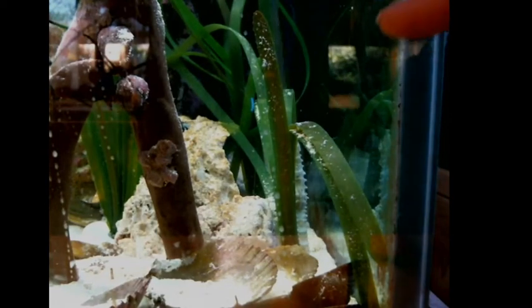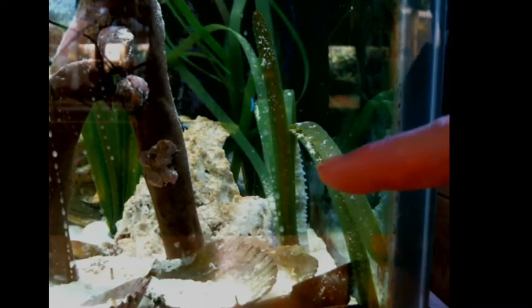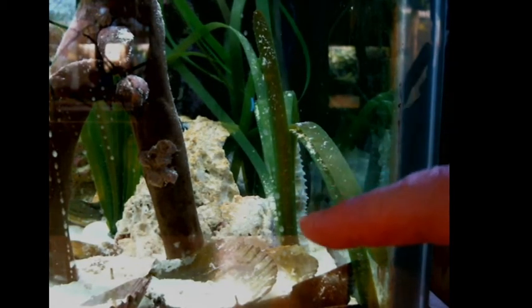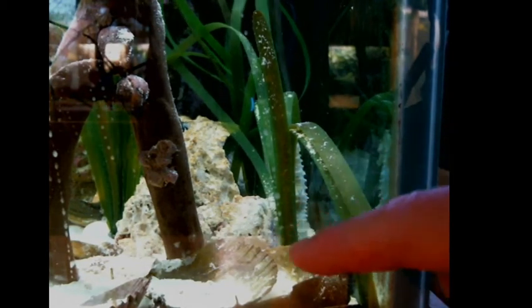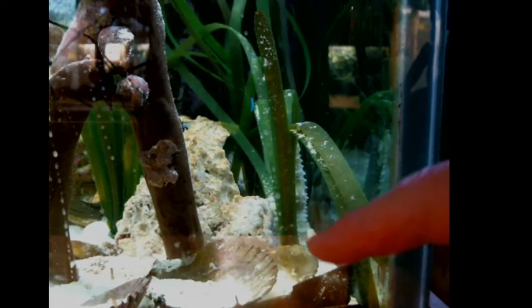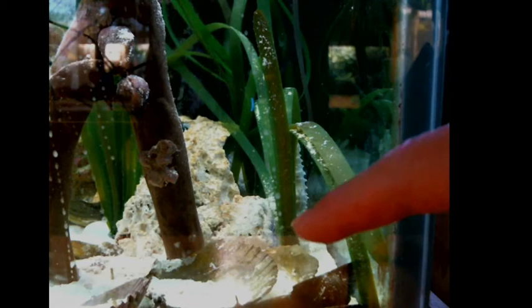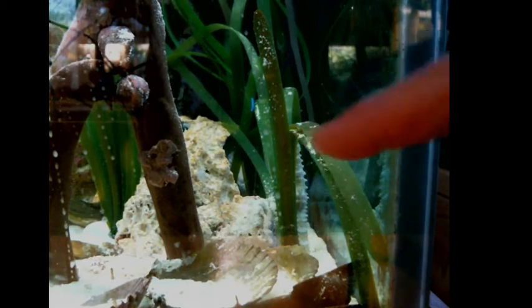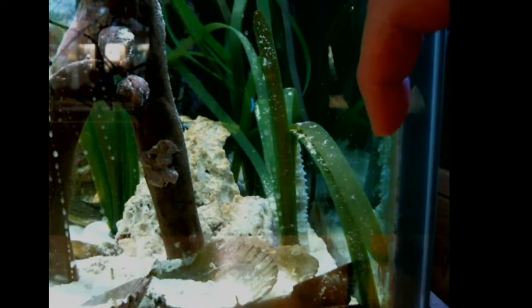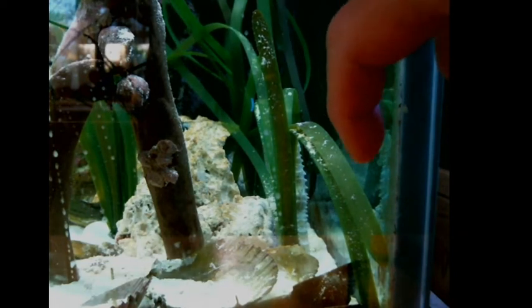The seahorse is hiding just right there — that's her back. She's hitched to this bit of seagrass here. They have a prehensile tail, so they can grab on with their tail and hang on to something. She's hanging out here and the head is facing the other direction. If you look in the reflection, you can see her there — that's her face turning the other way.